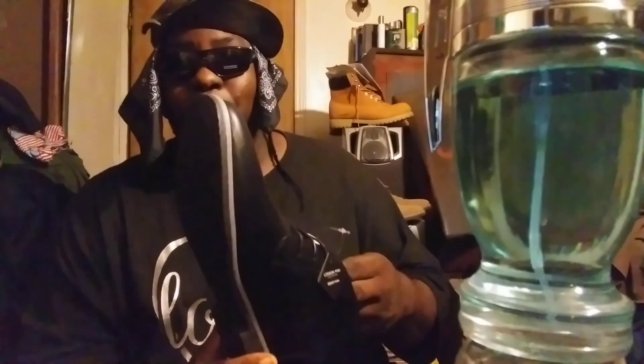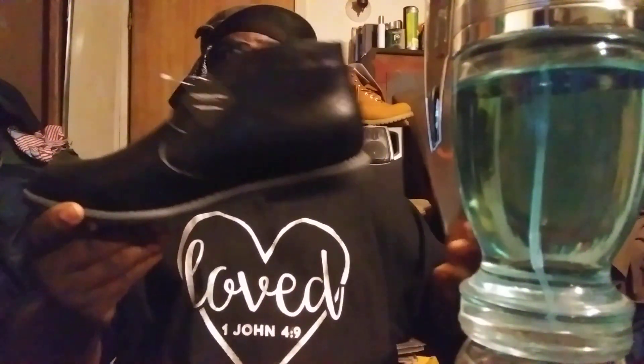Back in the day I wore sneakers — Nikes, Jordans, all that — mainly back in elementary and high school in the 90s. After that it's pretty much been chukka boots, Timberland boots, London Fogs, Dockers, Eastlands, Wolverines, Alpine boots — just to name a few. Pretty much been a boot person ever since I got out of school.